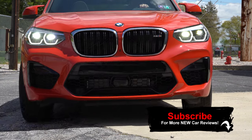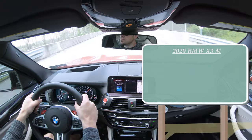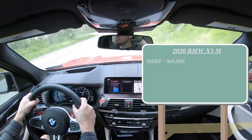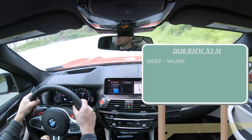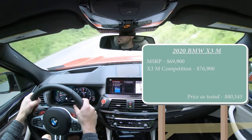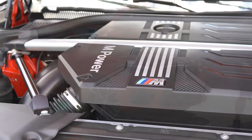Let's go ahead and jump right into it, and as always, let's start with pricing. MSRP for the 2020 X3 M will start at $69,900. There is also an X3 M Competition package that goes for $76,900 if you wanted to go that route.